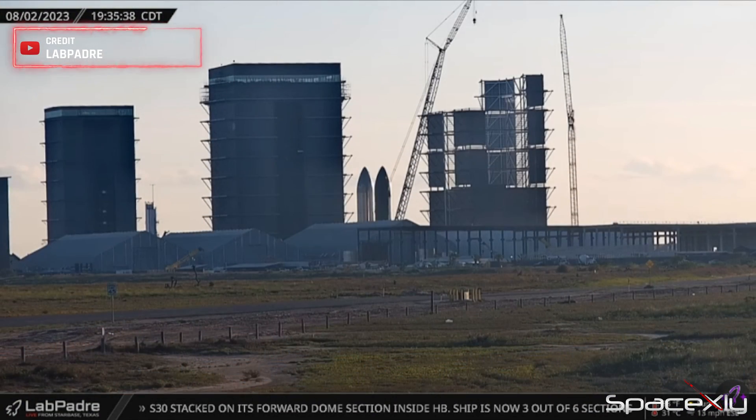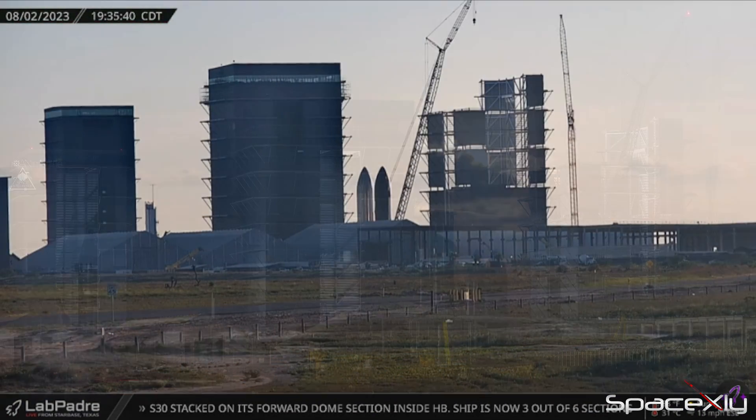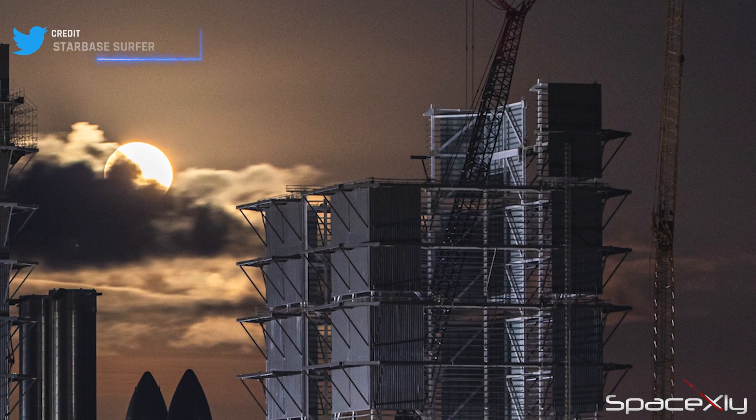In other news, the construction of Megabay No. 2 is progressing, with the installation of the fifth and final level segments underway.